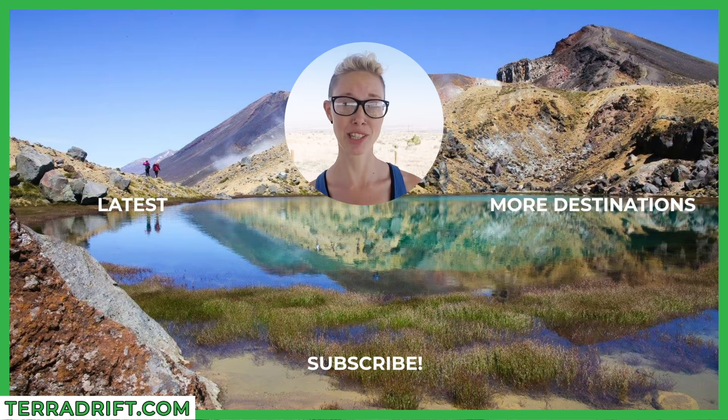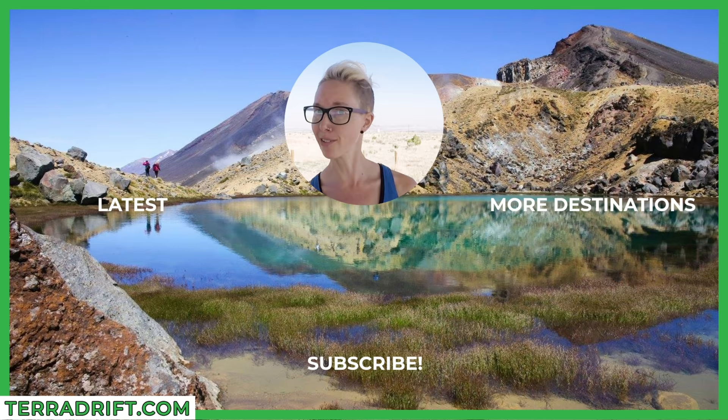Hey guys, thanks for watching the video. If you liked it, be sure to like, share, and subscribe. Also, check out these other cool videos. And if you have any questions or comments, feel free to post them below. See you next time.